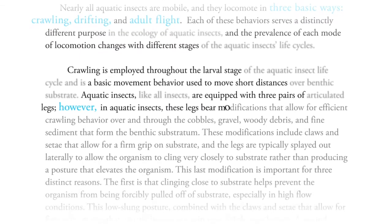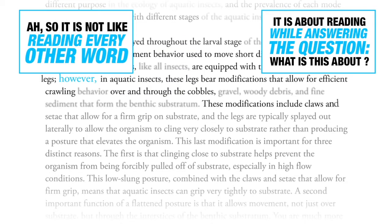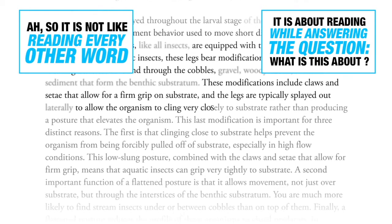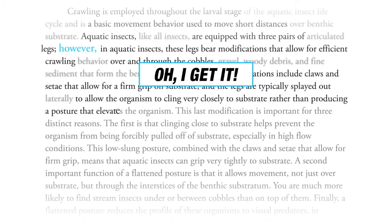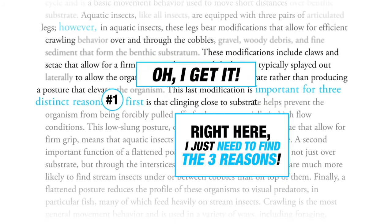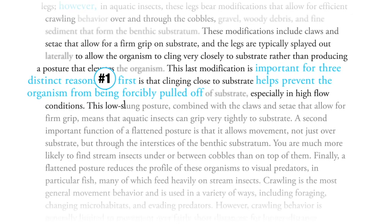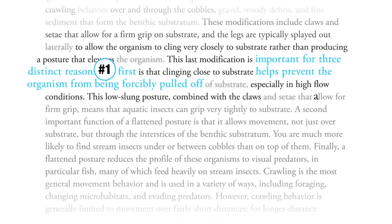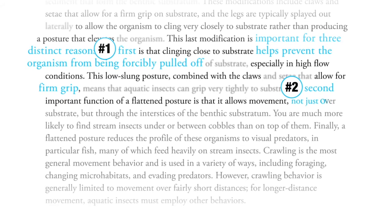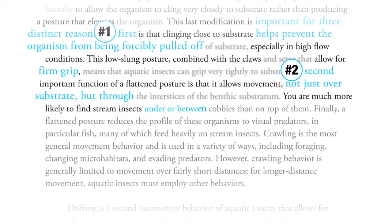However, in aquatic insects, these legs bear modifications that allow for efficient crawling over and through the cobbles. These modifications include claws and setae that allow for a firm grip on the substrate, and the legs are typically splayed out to allow the organism to cling very closely to the substrate rather than producing a posture that elevates. You are much more likely to find stream insects under or between cobbles than on top of them.